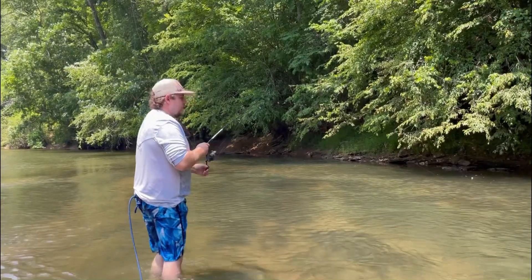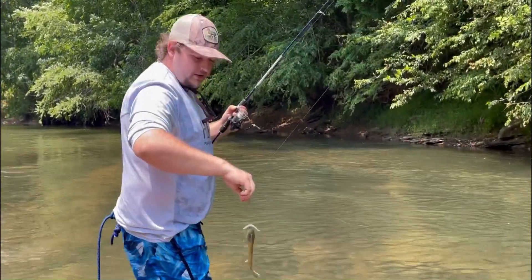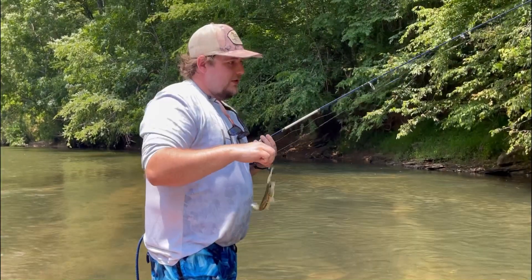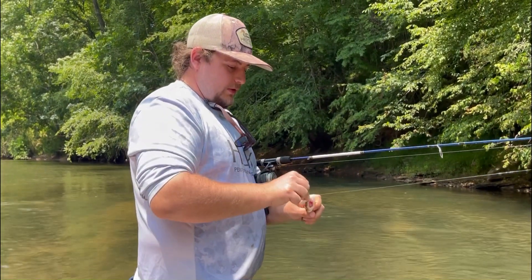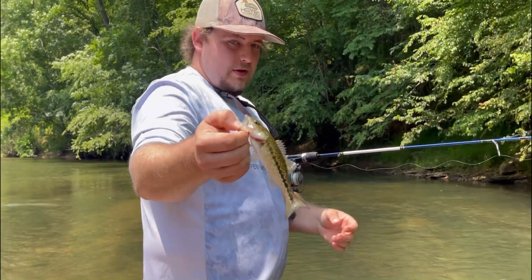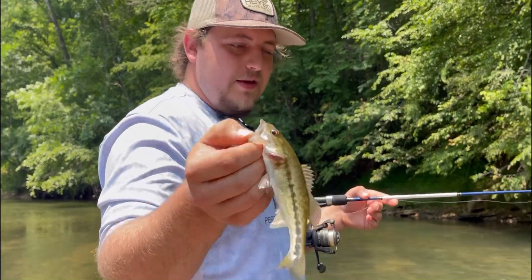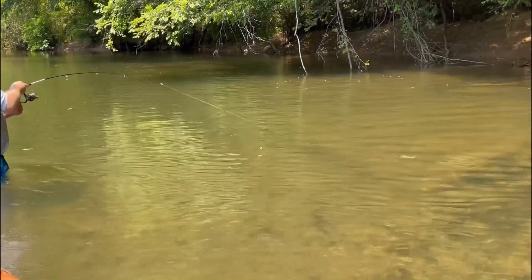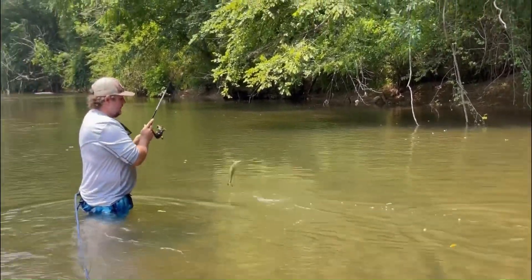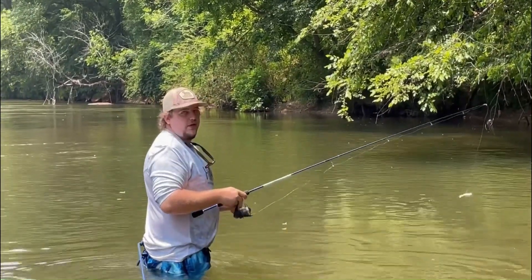I have it finally. Had to pull out the secret technique — they struggled today. First one, little guy, but still counts. Quick release.